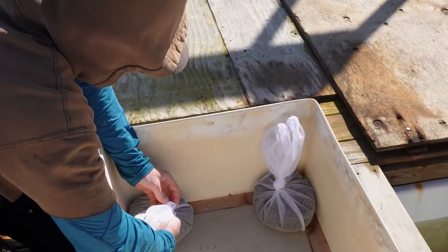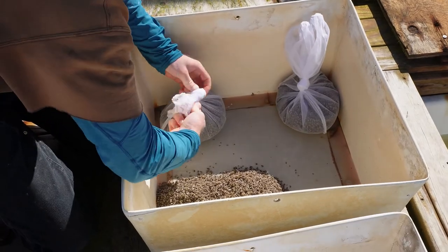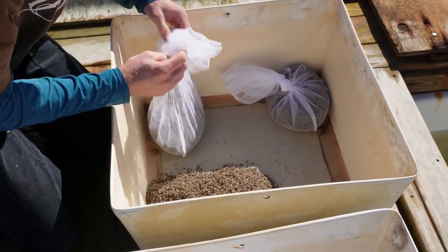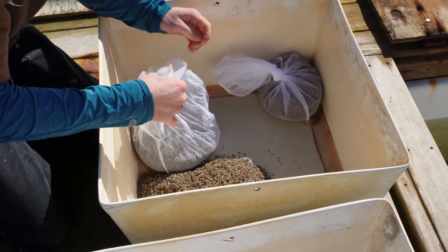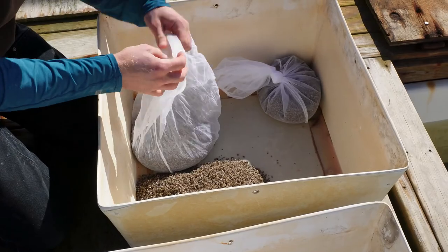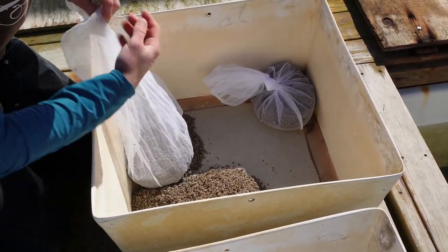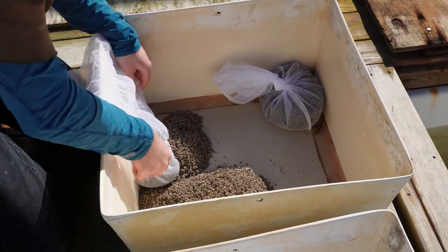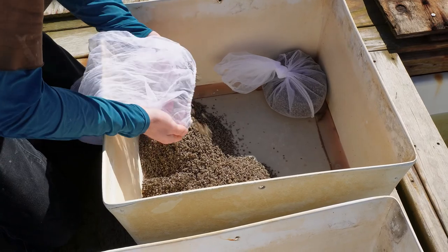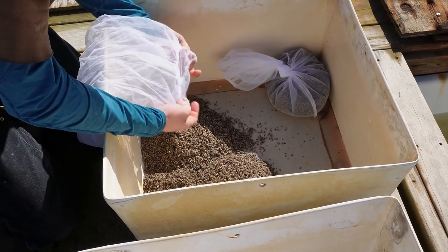Kulchless oyster seed is usually shipped to the growers as quarter-inch, or approximately 20-millimeter, seed. The actual size range may vary a little, but the hatchery prefers to release the seed as small as possible to reduce cost and any risk associated with holding the seed longer than necessary. This is in contrast to what the growers want, as they prefer larger seed. So the quarter-inch seed is really a compromise on cost and convenience for both the shellfish producer and the hatchery.